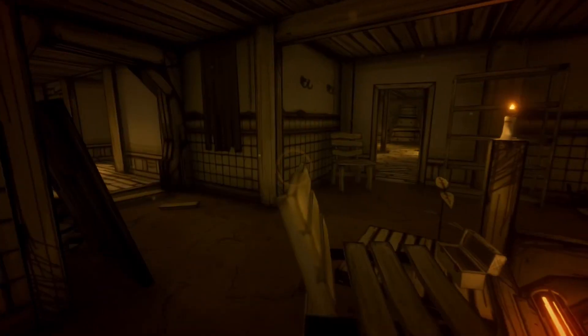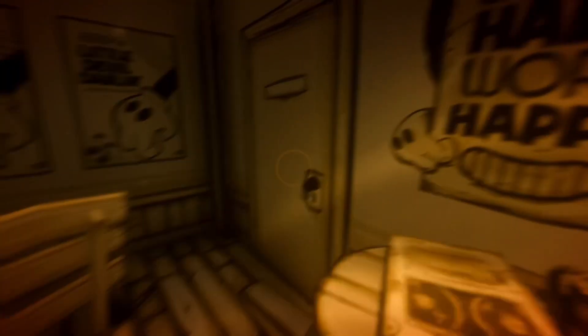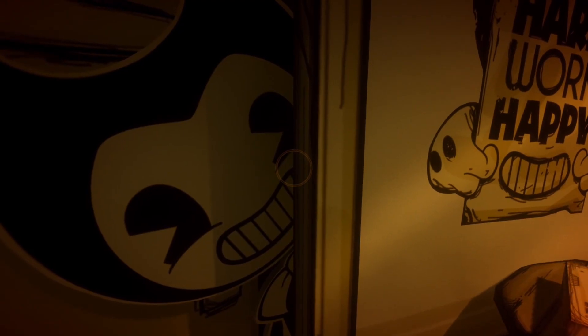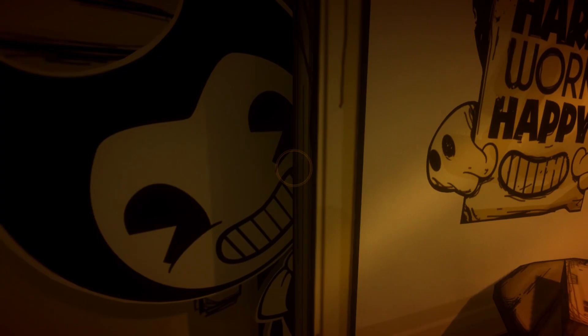Haha. Oh — Boris! His name's Boris. Rip. I forgot, but I remember it started with a B though. Oh my — my stomach just fell. Woo! Woohoo! First real jump scare. Damn.